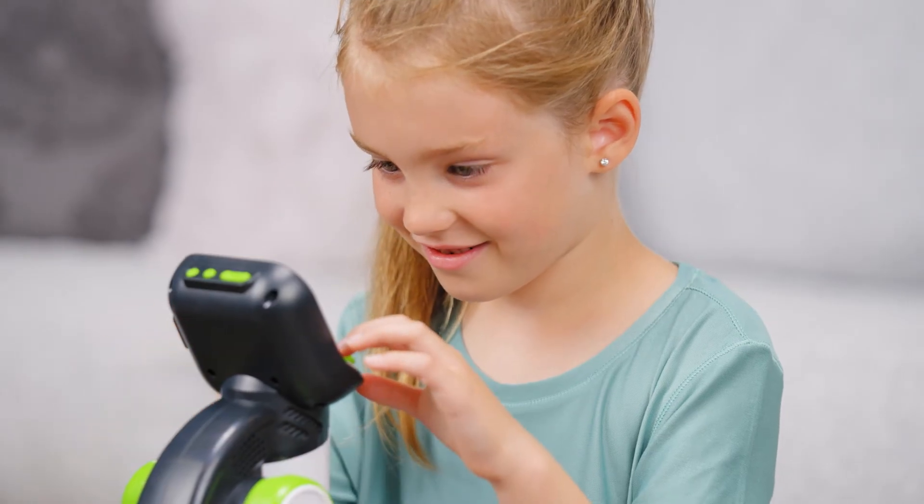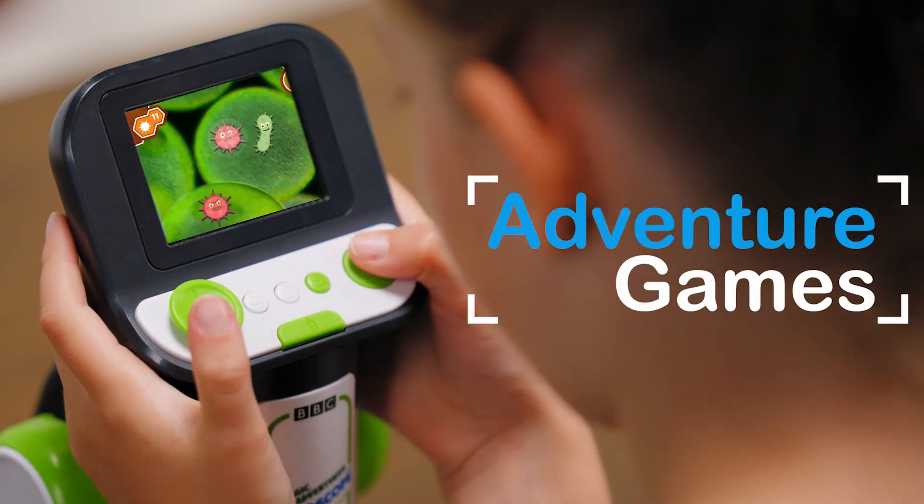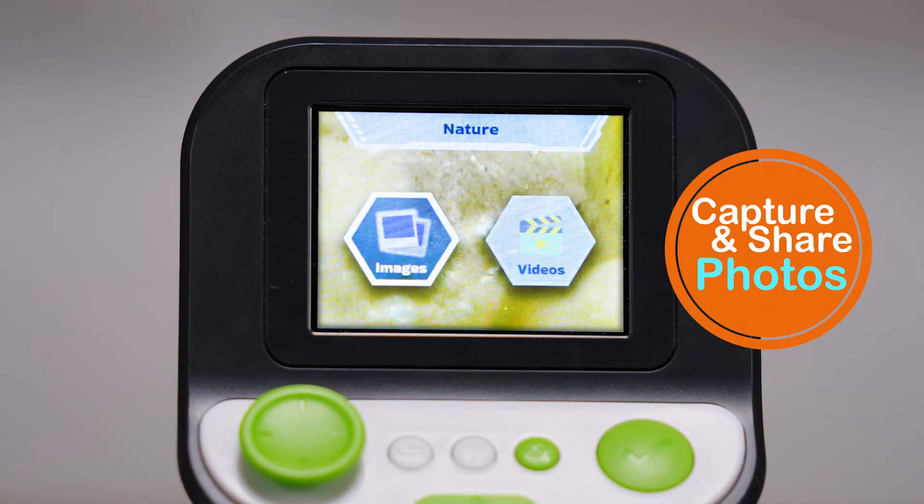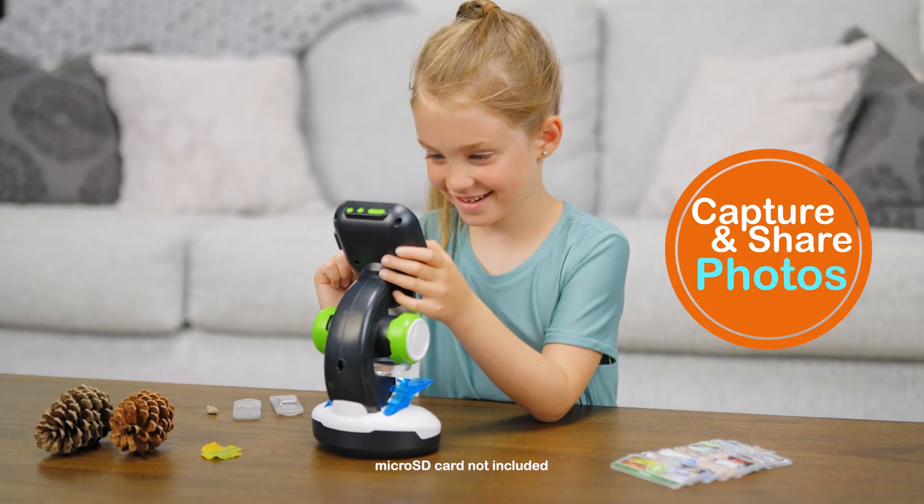For even more fun, they can dive into the included adventure games, test their knowledge in the quiz game, and capture and share photos of their samples to a digital album using a microSD card.